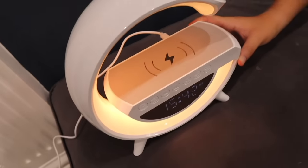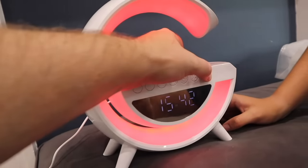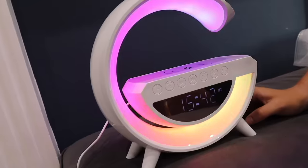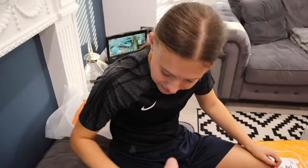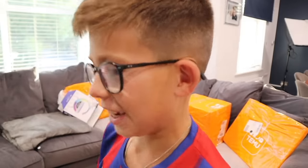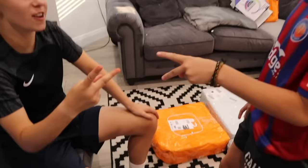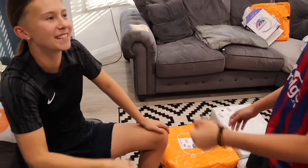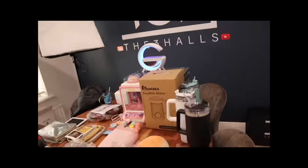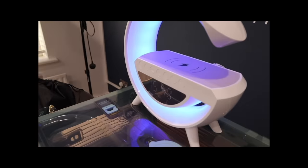Who's getting the wireless charger speaker? This is a serious rock paper scissors moment — one shoot-out, not best of three. Are you ready? Rock, paper, scissors, shoot!